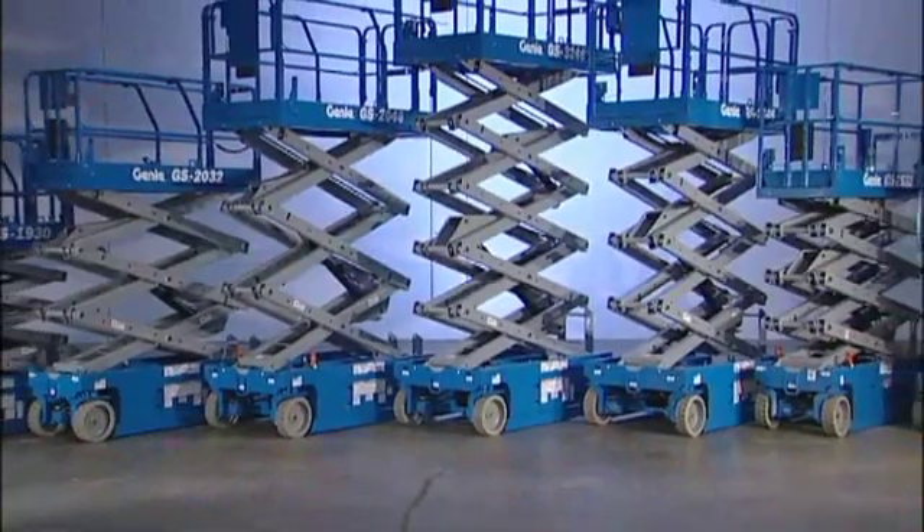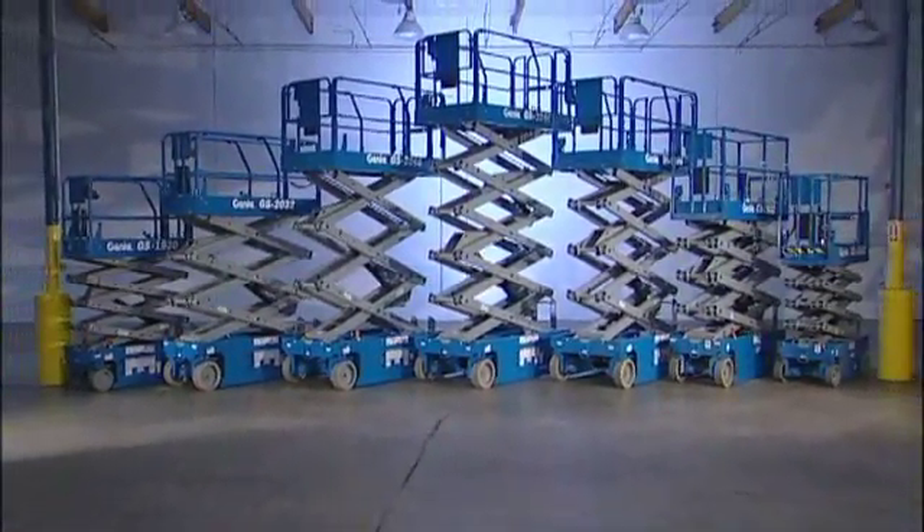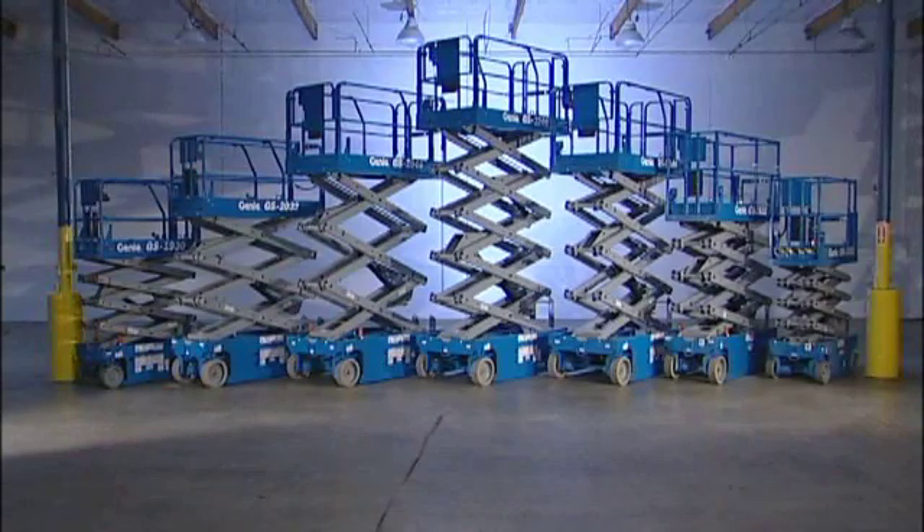Genie lifts are the standard by which all other lifts are judged. Genie builds a better lift for every job.